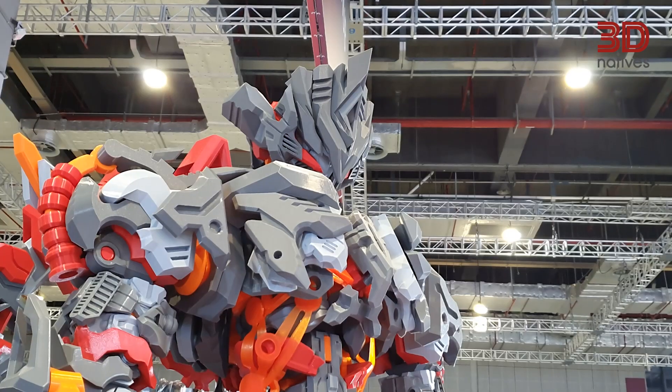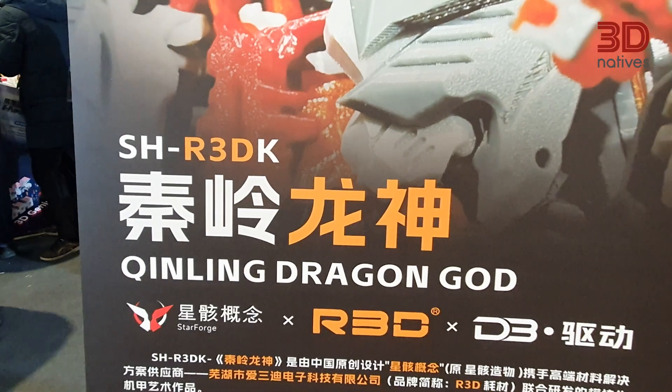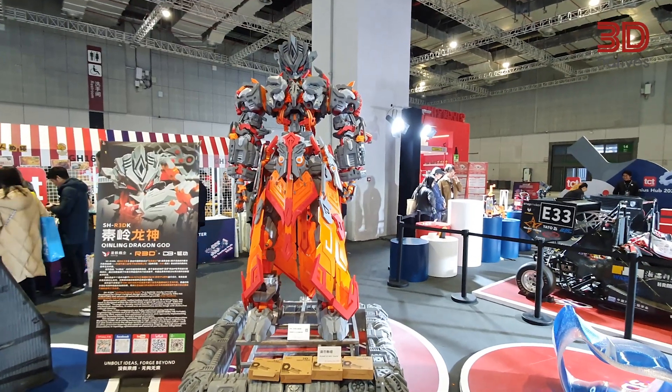But beyond its technical achievement, this piece immediately caught our eye because of its cultural significance. It reminds us of the traditional gods and mythical creatures deeply rooted in Chinese heritage.